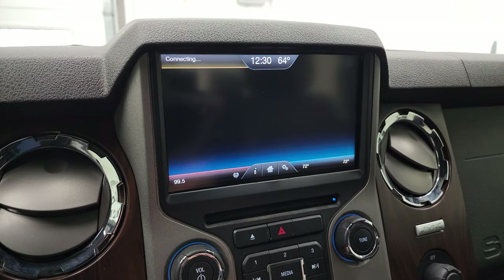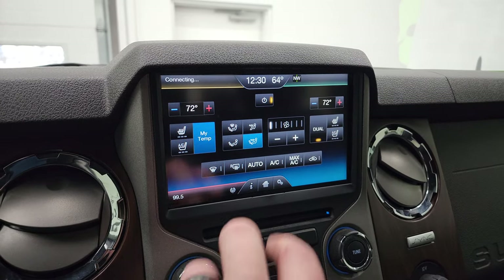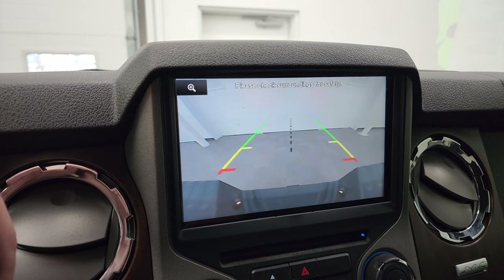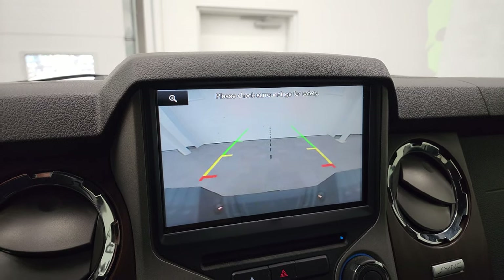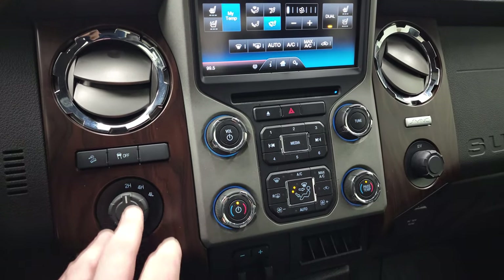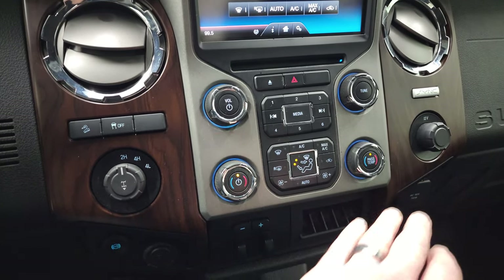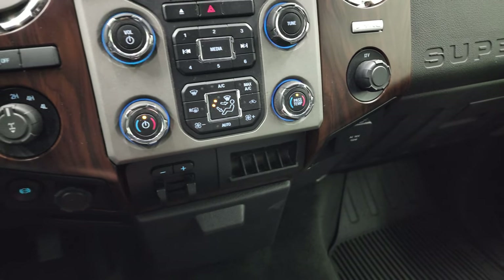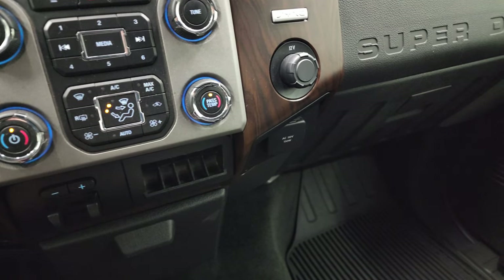You get your heated and cooled seat buttons as well as your climate controls. And this is also where your backup camera shows up — so that's a really nice feature too. It does have the CD player, downhill assist control, stability control, four-wheel drive, dual climate controls. This one does have the factory exhaust brake and the factory brake controller. It also comes with a 110-volt, 150-watt plug-in.